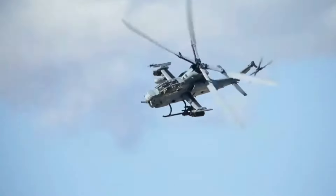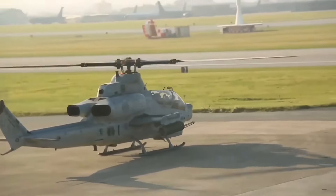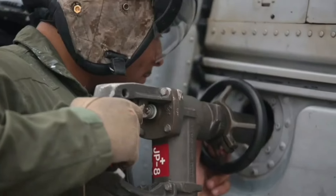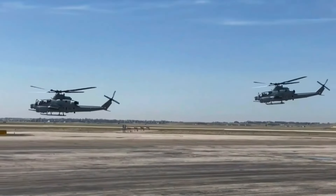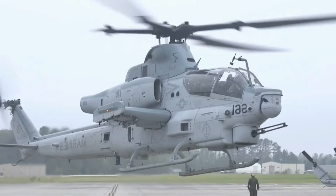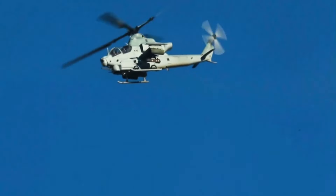One of the AH-1Z Viper's most notable features is its impressive array of weaponry. It is armed with a 20mm M197 three-barreled Gatling gun and can carry a variety of rockets and missiles, including Hellfire, Sidewinder, and AIM-9. This extensive arsenal allows the Viper to engage a wide range of targets, from enemy infantry to armored vehicles and aircraft, making it a versatile and lethal platform in any combat scenario.